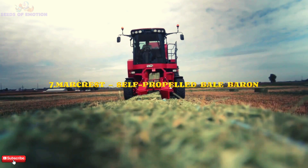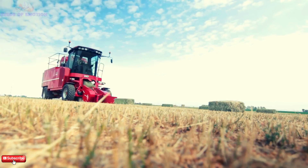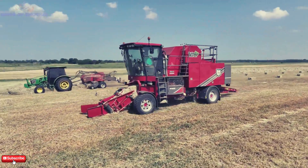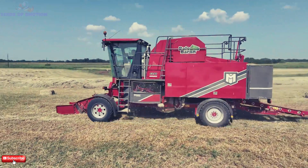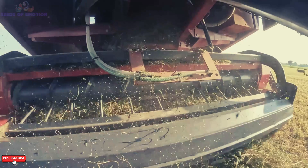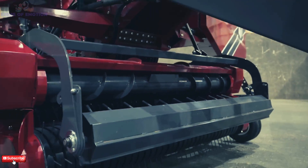Finally, we have the self-propelled Bale Baron, a machine that truly embodies advanced farming technology. Equipped with cameras, monitors, and a 6.8-liter John Deere turbocharged diesel engine, it ensures both precision and power.